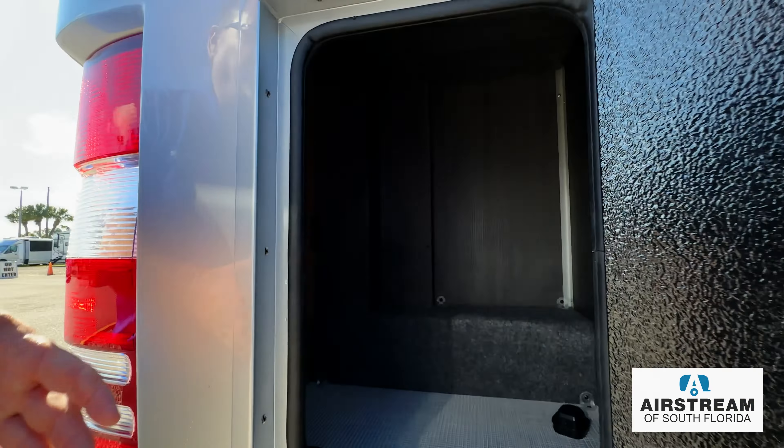Like all Airstreams, it does have a hitch behind it. This can tow up to 4,000 pounds, and it is hidden. Airstream doesn't like to have them exposed — it's just a step in the right direction to keep it sleek and automotive styling.